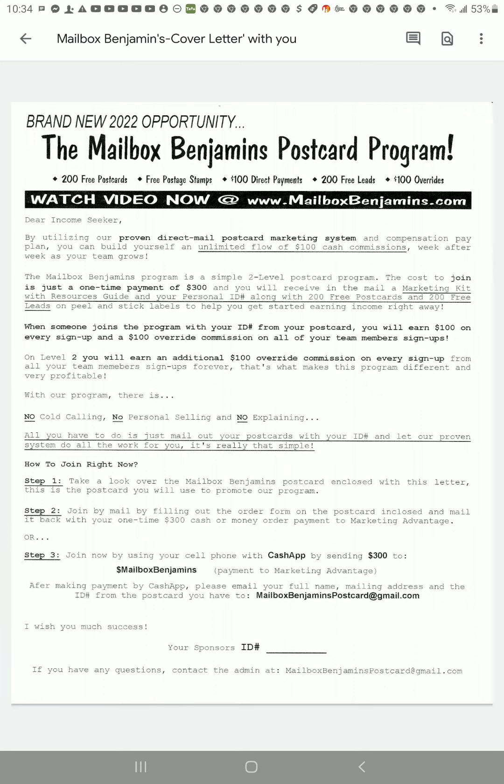At the bottom it says 'Your Sponsor ID' — that's where you will put your ID. You will make your copies because this will come blank. And it says if you have any questions, contact the admin at MailboxBenjaminsPostcard@gmail.com.